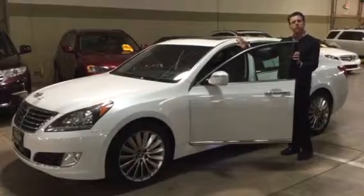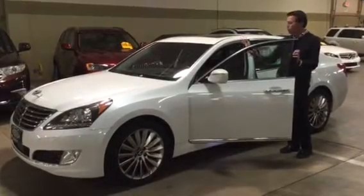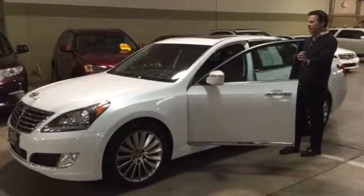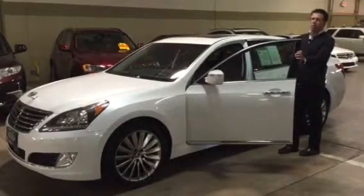It has a heads-up display so the speedometer reads up onto the windshield. It also has dual DVD screens in the back for movies, and every feature you could ever want on a vehicle.